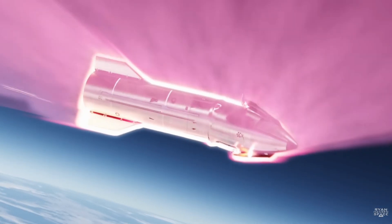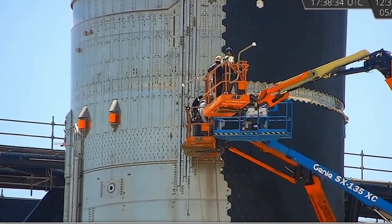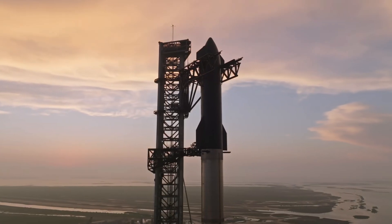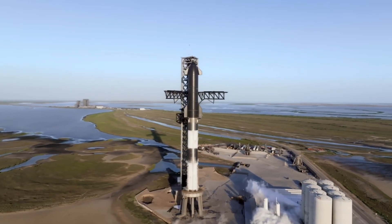What went wrong with the vehicle in that critical third launch? How did SpaceX address the issue, and what solutions are they implementing for future flights? Let's dive into these questions and more in today's episode of SpaceX Flight.